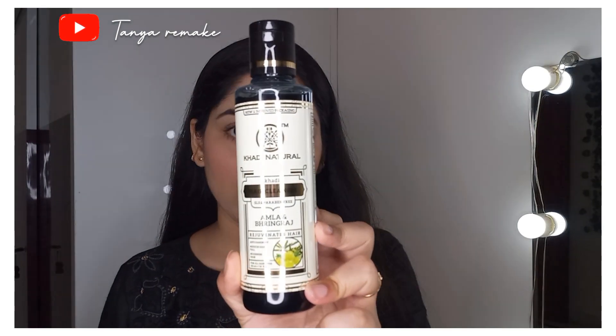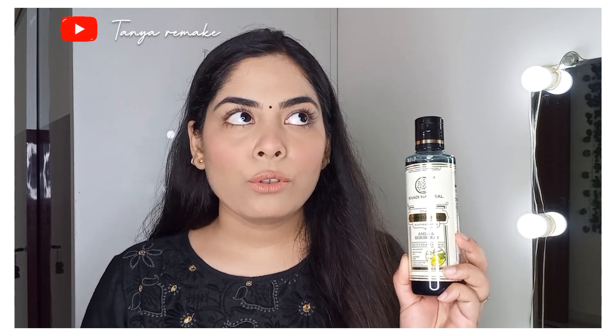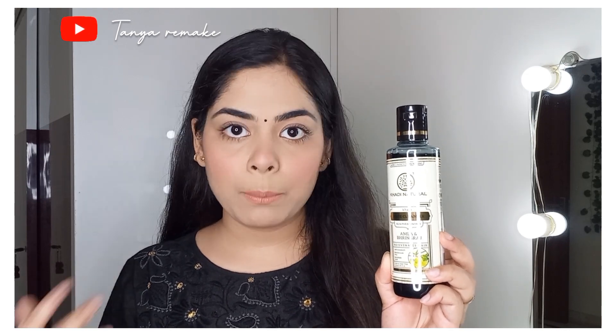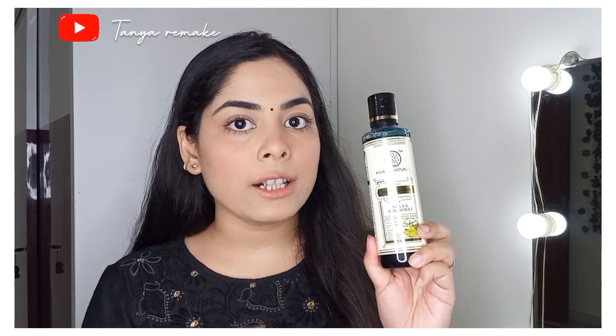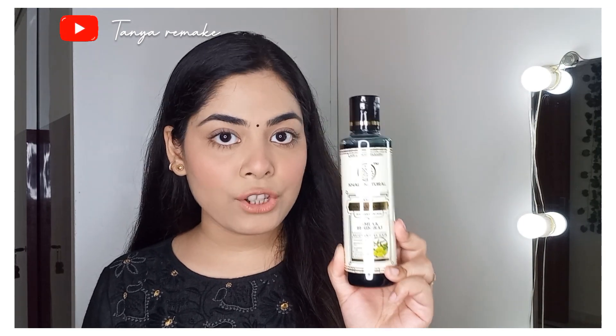Now I am going to share my most favorite shampoo — the Khadi Natural Hair Cleanser, SLS and Paraben Free, in the Amla and Bhringraj variant. I have been using Khadi Natural shampoo for 3 years. Before this, I used Dove, Head & Shoulders, and Clinic Plus, but those contain SLS and parabens, which are not good for our hair, so I switched to this. The price is Rs.300. It is anti-dandruff, reduces hair fall, nourishes hair, and is for all hair types — both men and women can use it. I also like their conditioner. All links are in the description box.